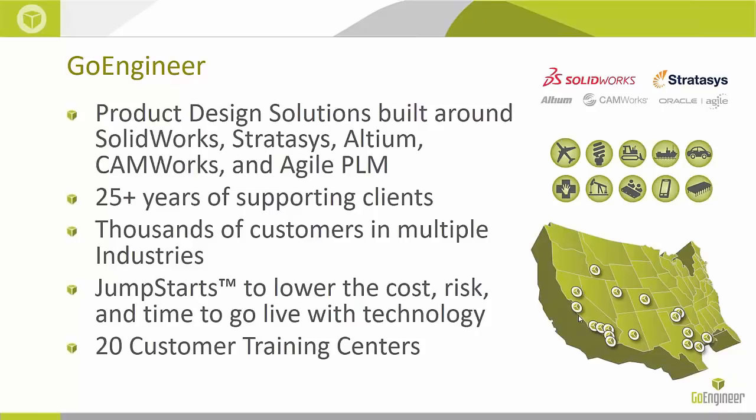As a whole, we have a whole host of other products. We also sell SolidWorks, CamWorks, Altium, and some PLM solutions. GoEngineer has about 30 years in this industry space, facilitating both designers and manufacturers, and thousands of customers across every industry you could think of that designs, develops, or manufactures a product. We're located across the western United States from Louisiana all the way up to Washington, and we have over 20 different customer training facilities and demo rooms scattered throughout that geographic region.